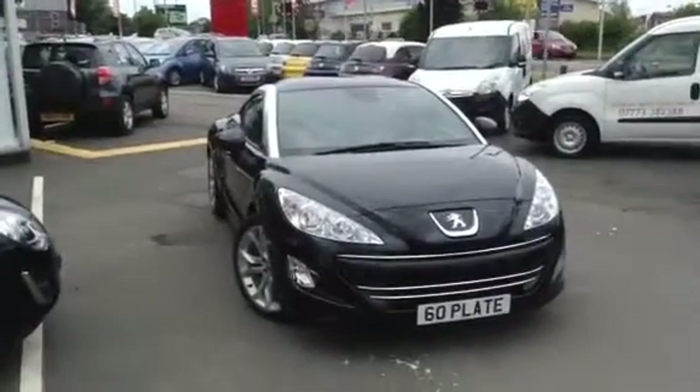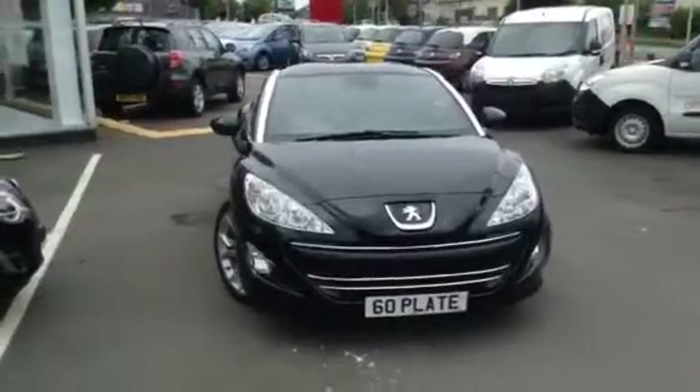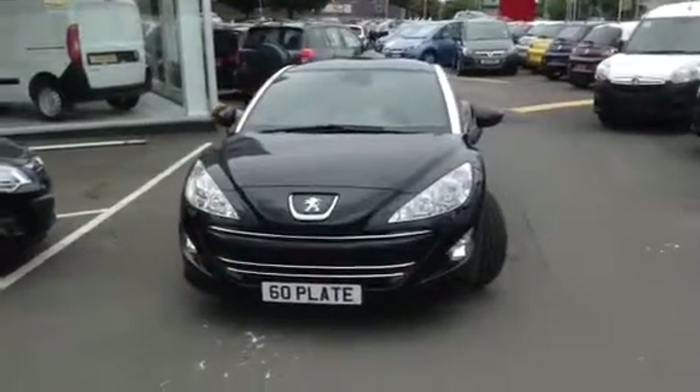Hello and welcome to Baylis Vauxhall at Gloucester. You are viewing a two-door coupe, two-litre diesel-engined Peugeot RCZ GT in black, which is fitted with alloy wheels.